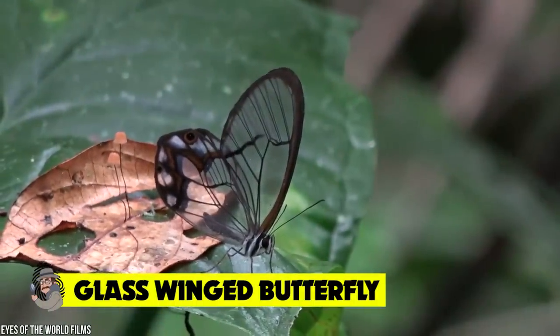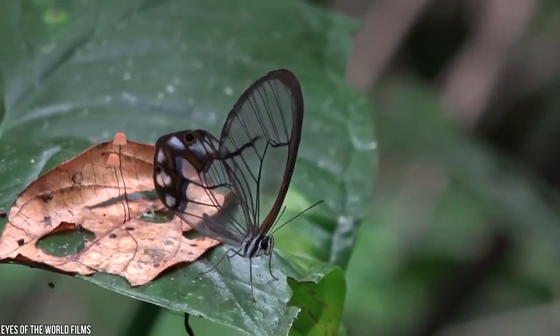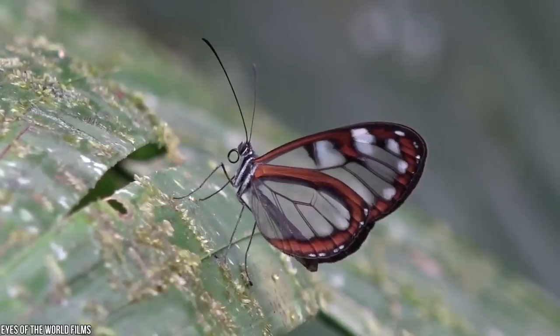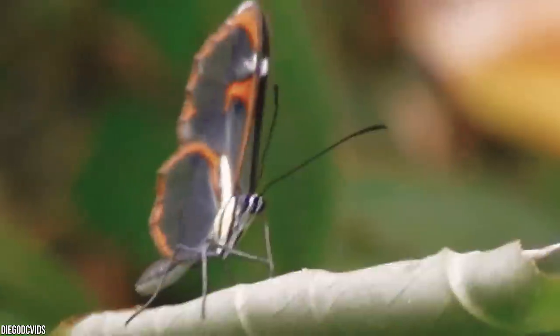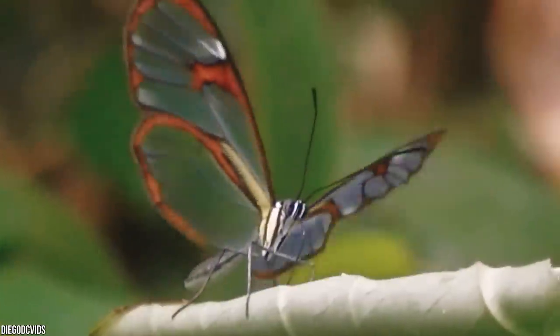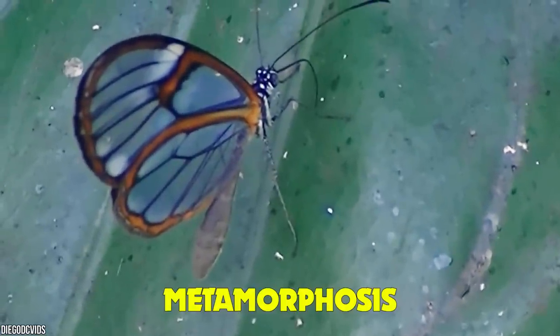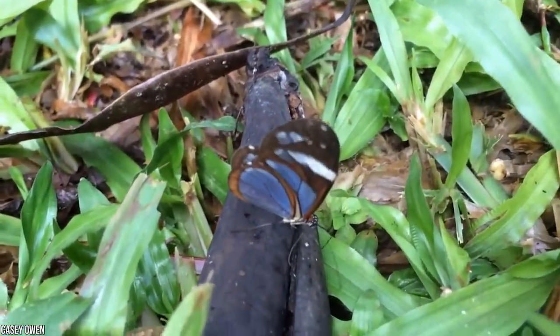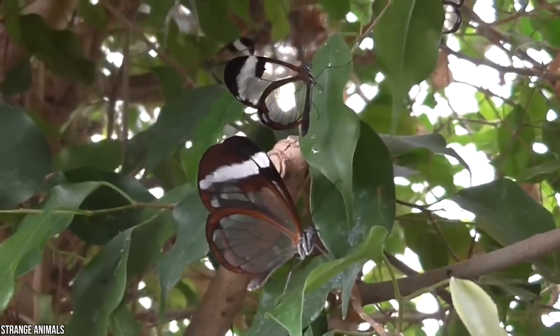Glass-winged butterfly. This beautiful butterfly can be found all over Central America, from Mexico to Panama. The glass-winged butterfly gets its name from its mesmerizing transparent wings, and it's notoriously difficult to spot in the wild. It's known as the 'espejito' in Costa Rica, which translates to 'little mirror.' Its clear wings are the result of a lack of pigment that most other butterflies and moths have. Remarkably, this iridescent insect is even harder to spot during metamorphosis — the period when it transforms from a caterpillar into a butterfly.